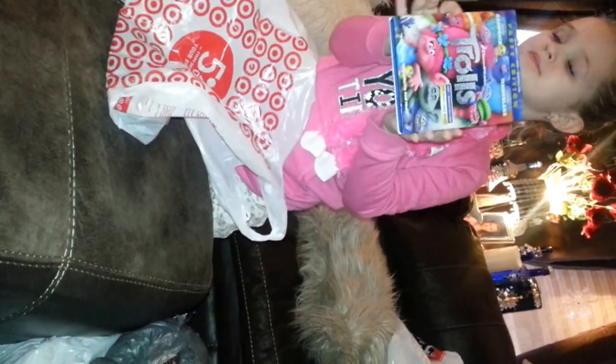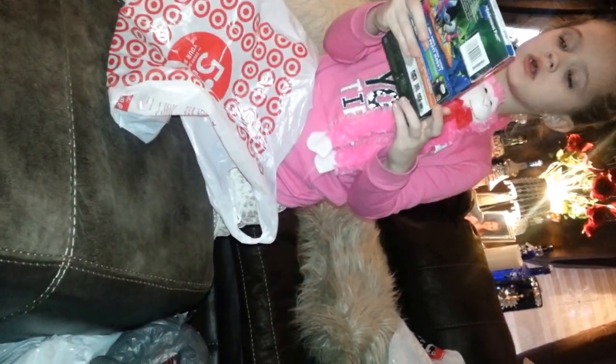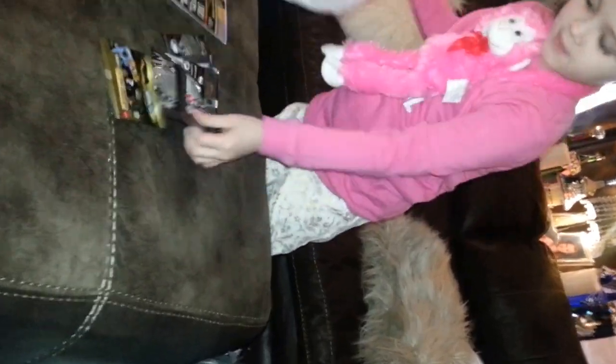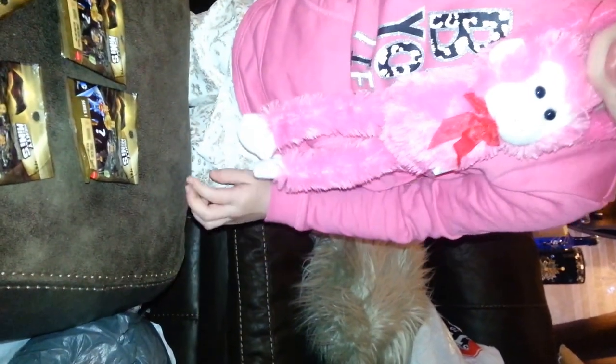We got my Trolls movie — Blu-ray with digital download — $19.99 for that. And then we also got four blind bags. Batman versus Superman blind bags — good job for remembering those!